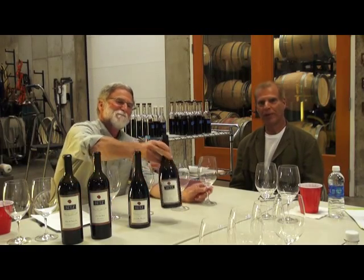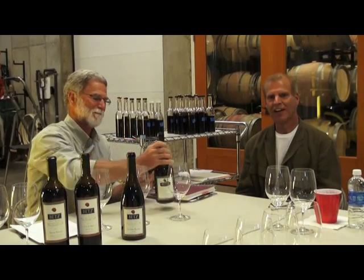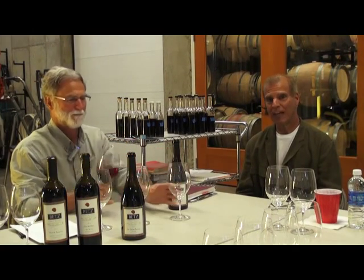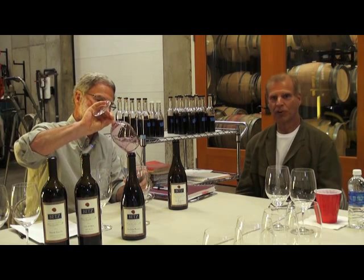We're here at the tasting table with Bob Betts, the winemaker from Betts Winery. We're going to be tasting four wines today from the 2012 vintage — two of the Rhone and two of the Bordeaux.